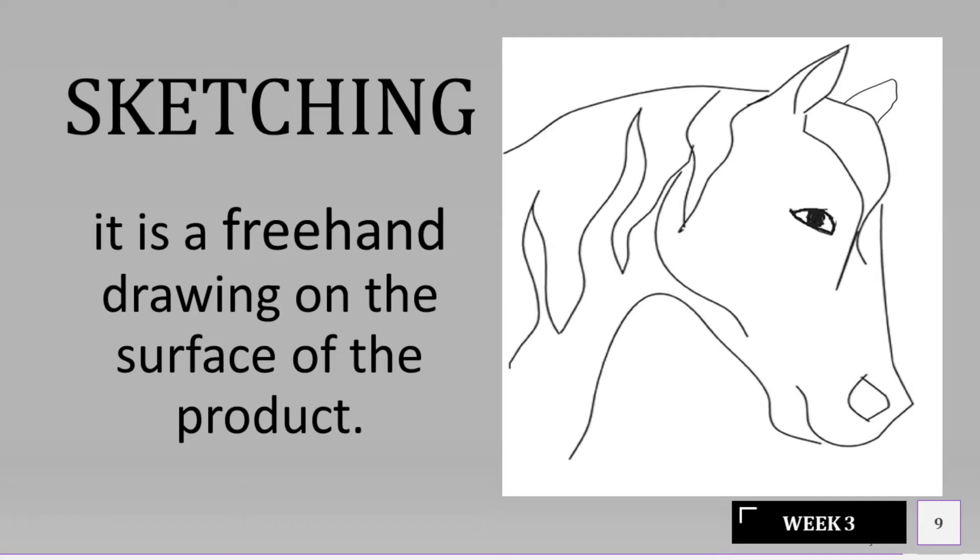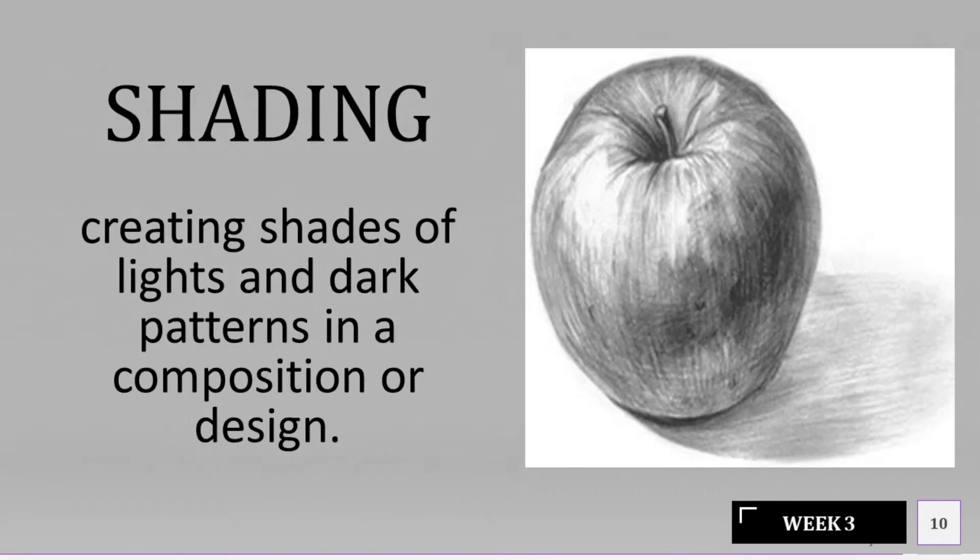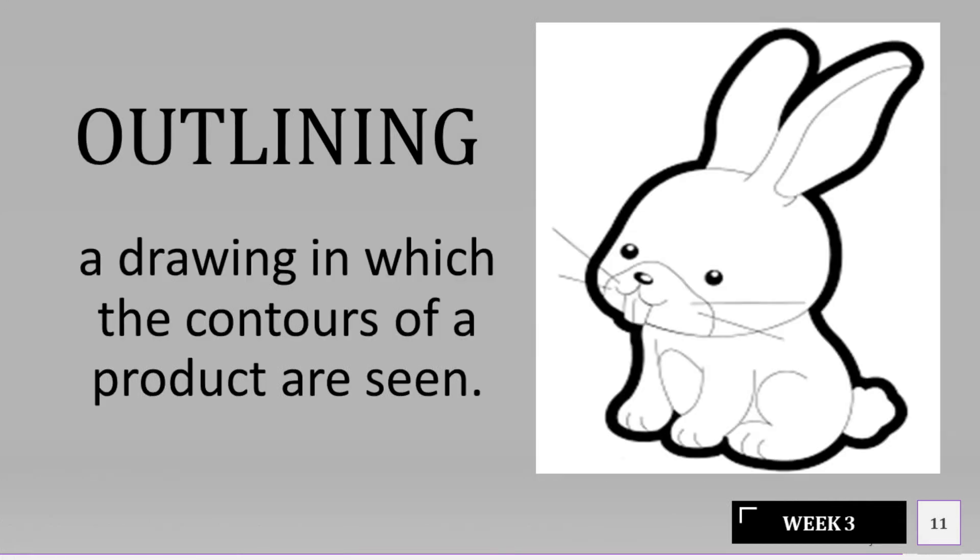Sketching is a free hand drawing on the surface of the product. Shading involves creating shades of lights and dark patterns in a composition or design. Outlining is a drawing in which the contours of a product are seen.